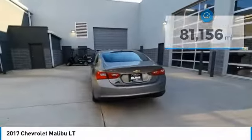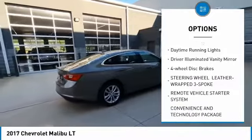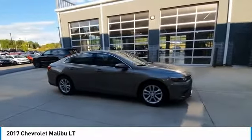Here are some of this vehicle's great options: tire pressure monitor, turbocharged, heated mirrors, aluminum wheels, brake assist, traction control, stability control, daytime running lights, driver illuminated vanity mirror, and four-wheel disc brakes.